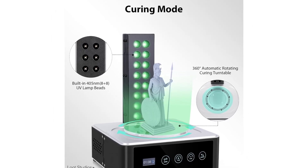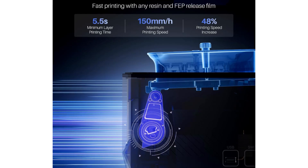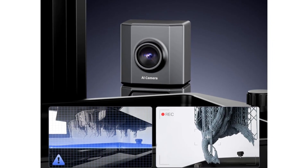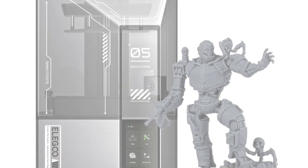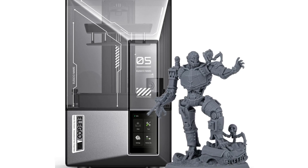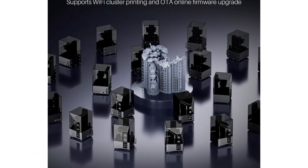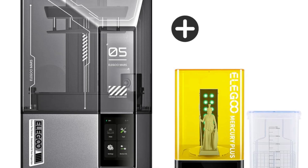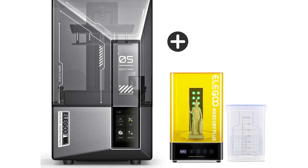The printer features a robust build quality and compact design, perfect for smaller workspaces, along with a large build volume enabling the creation of larger models or multiple smaller ones in a single print session. The Mars 5 Ultra boasts smart features including Wi-Fi connectivity for easier file transfer and remote monitoring. It supports various resin types, giving users flexibility to experiment for applications from prototyping to detailed miniatures. Elegoo provides an extensive support community, and with its combination of performance, quality, and affordability, the Mars 5 Ultra is a leading choice in resin 3D printing.